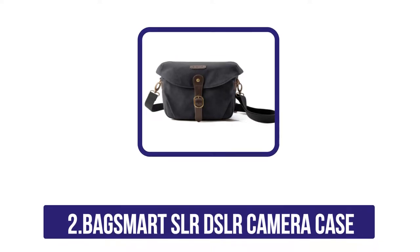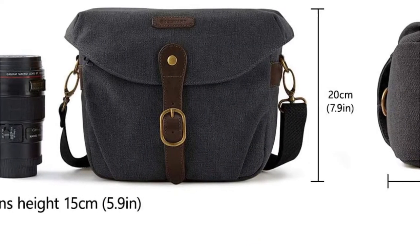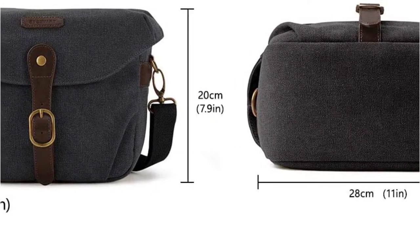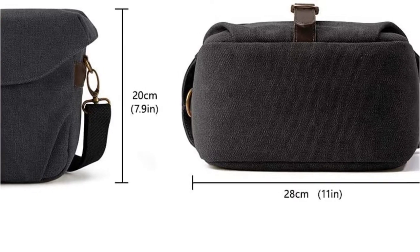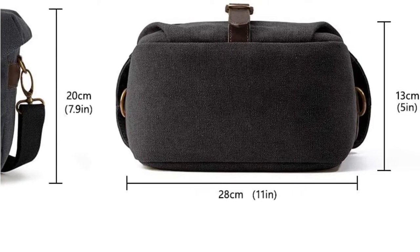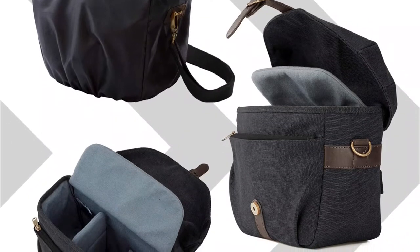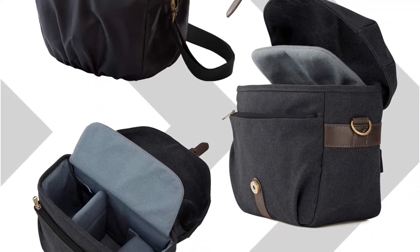It doesn't require a big bulky bag. It's got the perfect size for a DSLR camera and some accessories, and the included dividers make it very customizable. The top handle is comfortable to carry and makes it easy to carry around, and the shoulder strap has some padding for added comfort.